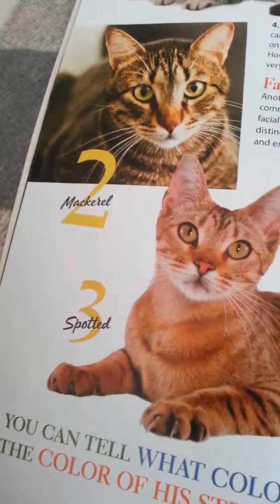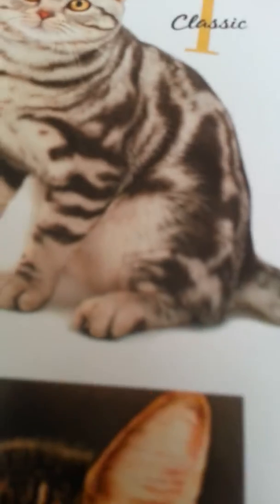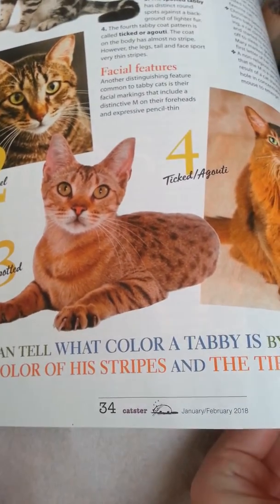The third one is spotted. So you can see, where the classic has stripes, this guy's got spots on him. He's a little bit more sleek, so he's probably an American shorthair. Watch my last video so you can understand that and everything.